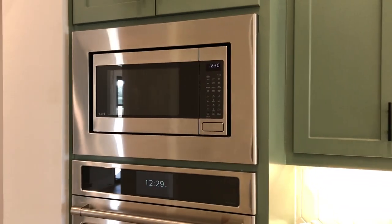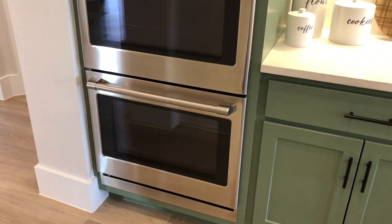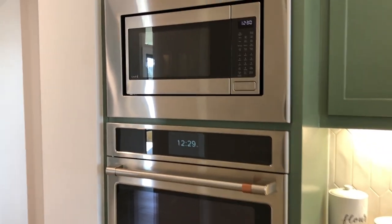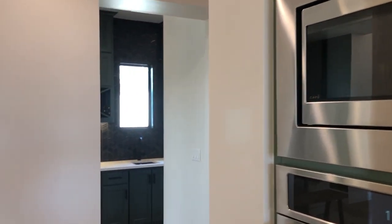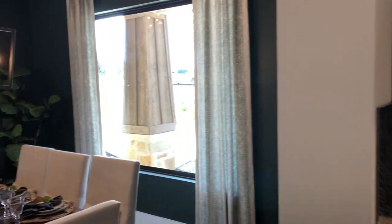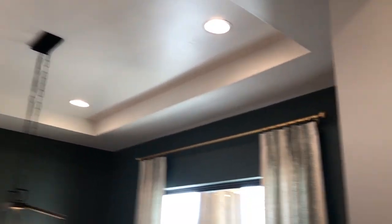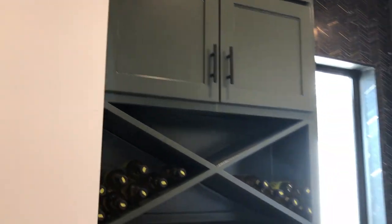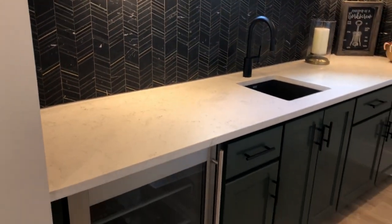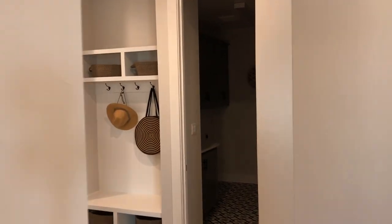This is what your triple stack looks like — you have your microwave and then two built-in ovens. Grand Endeavor is a custom builder, so you'll have a chance to do whatever you want to do with the house. You've got your formal dining room here and your adult beverage room. Let's keep exploring.